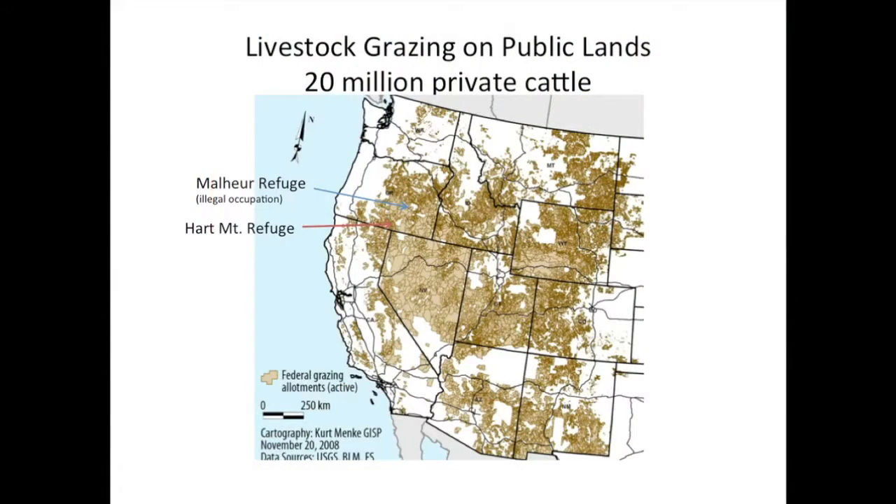That was a video made by Trip Jennings, a colleague of mine. Now that we're back from Hart Mountain, let's look at how Hart Mountain fits in with the American West.